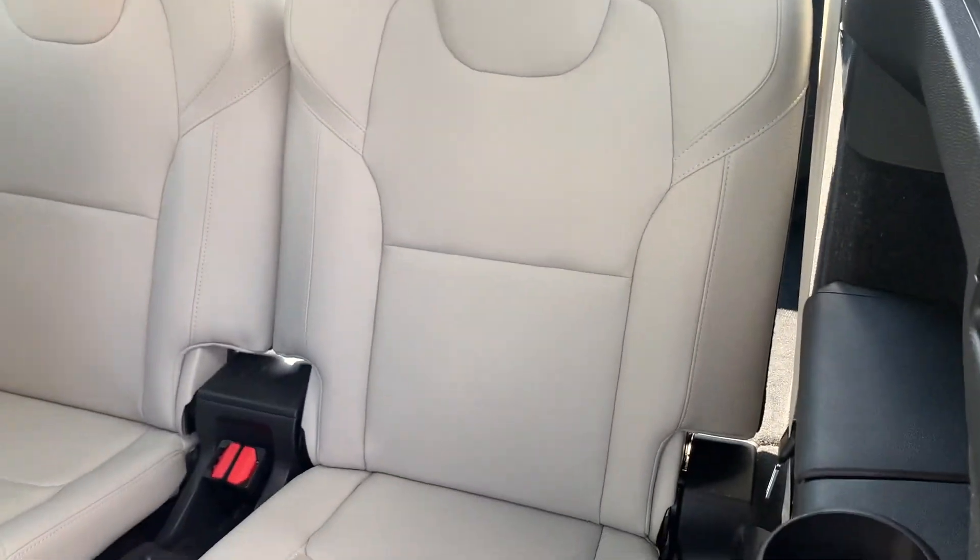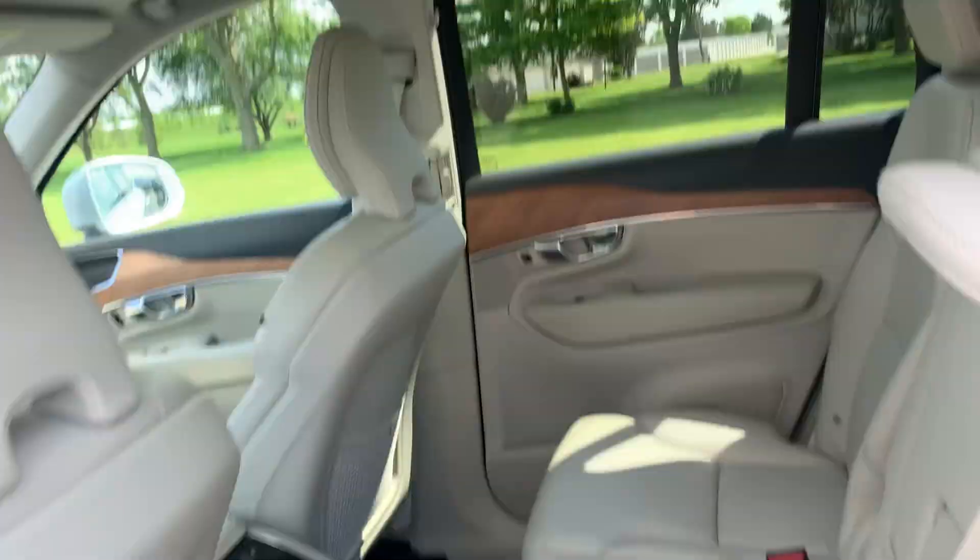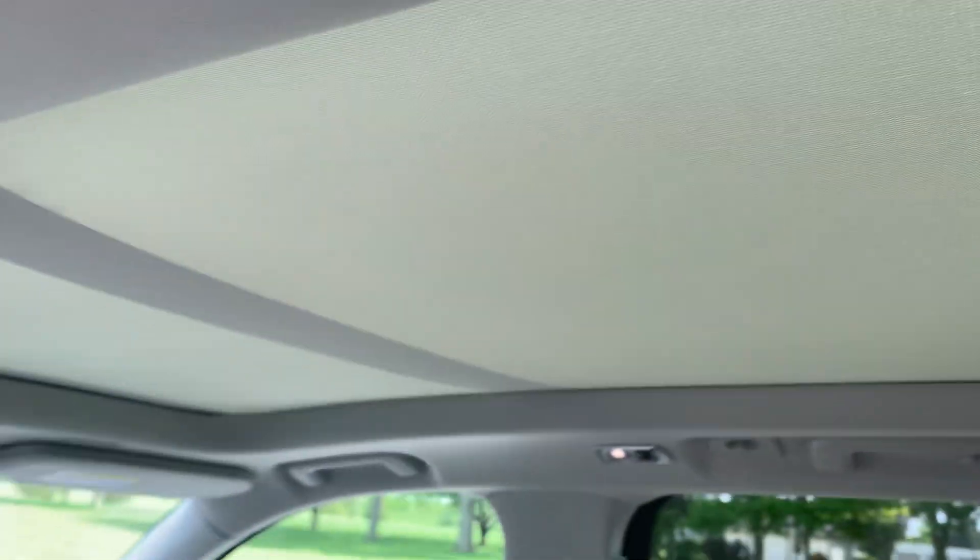Third row seats look good. Heated second row seats are in good shape. This one does have a sunroof. It's got the screen.